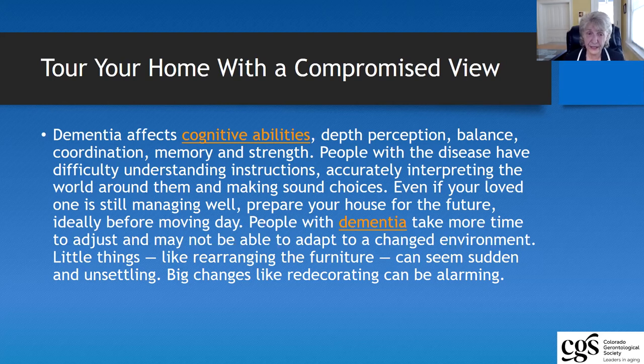Instructions are oftentimes very difficult for people to follow because they may require multi-step directions. So simplifying your life is very important, allowing people to make decisions as they walk through the home with less ability to make decisions. Another thing that's very important is that people who have dementia are going to take more time to be able to adjust to changes in the environment.